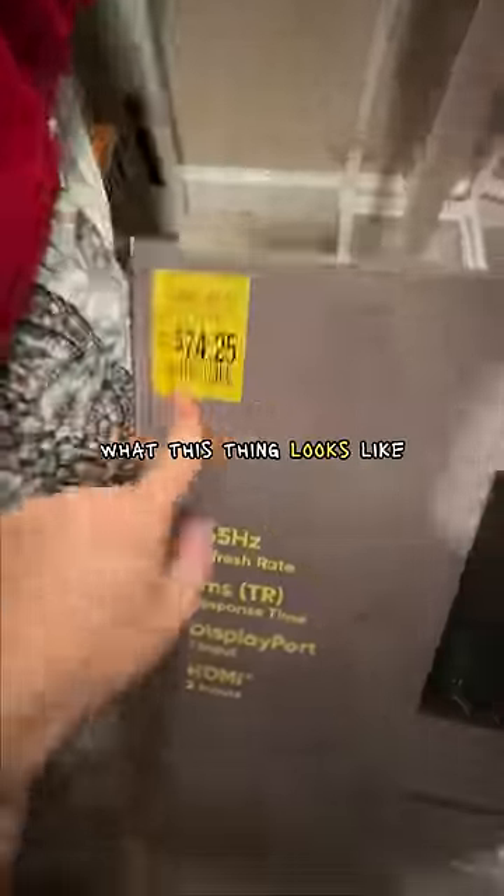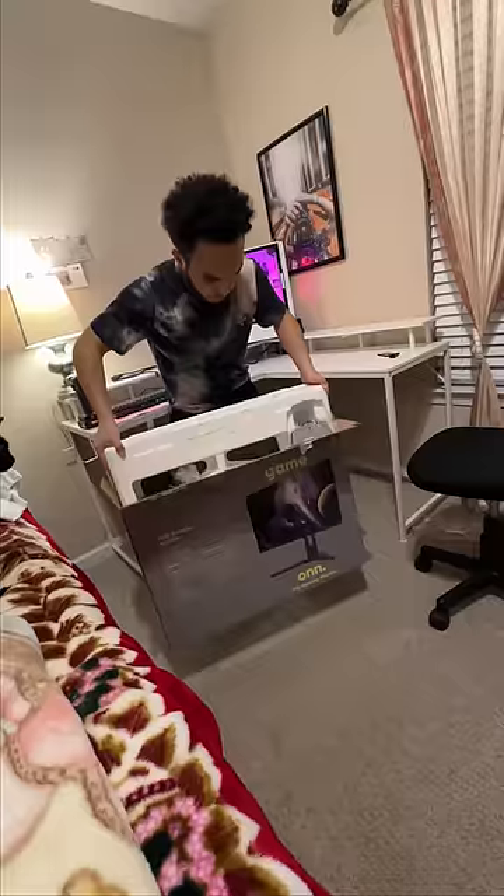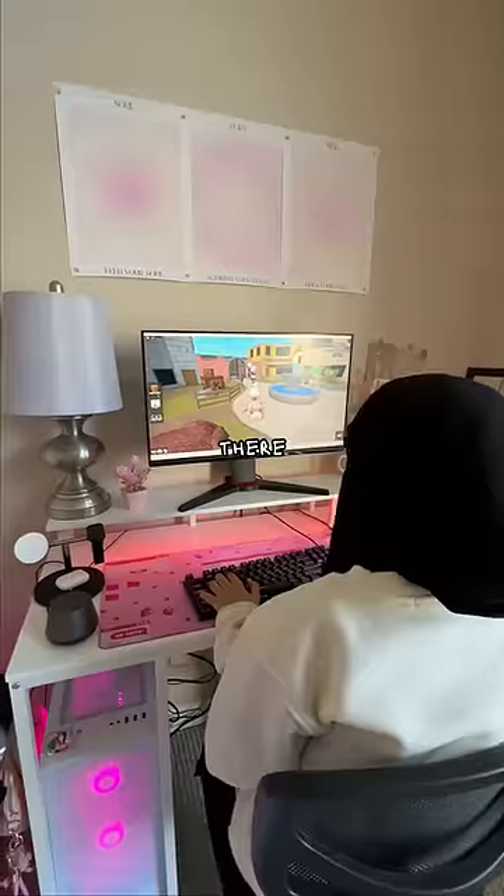I'm going to show you exactly what this thing looks like — 165 hertz, one millisecond response time, and 24 inches for 80 dollars. That's a freaking steal. We're gonna open it up... this looks so much better, and there she is.